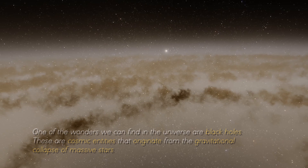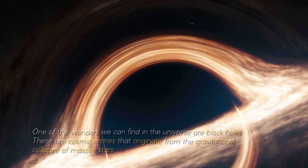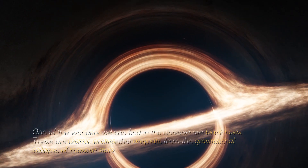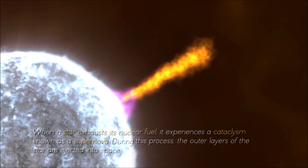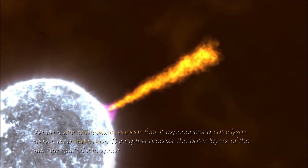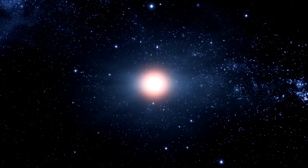One of the wonders we can find in the universe are black holes. These are cosmic entities that originate from the gravitational collapse of massive stars. When a star exhausts its nuclear fuel, it experiences a cataclysm known as a supernova. During this process, the outer layers of the star are ejected into space, leaving behind a dense core.